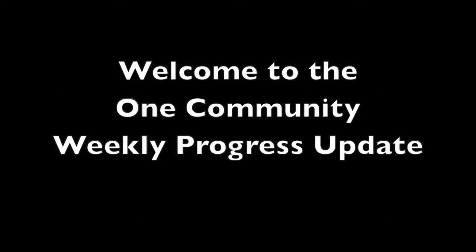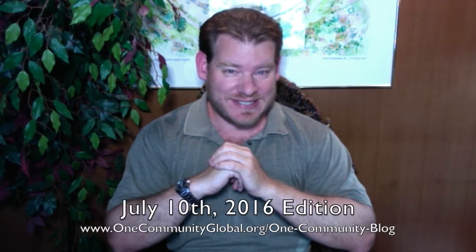Welcome to the One Community Weekly Progress Update. My name is Jay Sabel and I'm the Executive Director of the One Community 501c3 nonprofit organization. This is our Weekly Progress Update Number 172, July 10th, 2016 edition. I'm going to be covering one week of our team's progress and accomplishments with pictures and video.